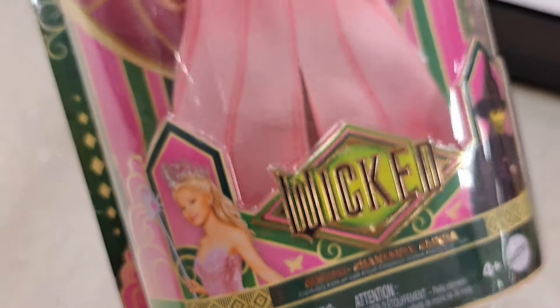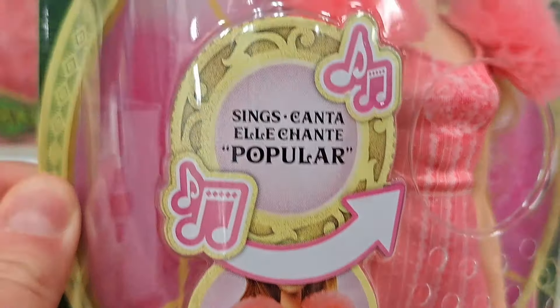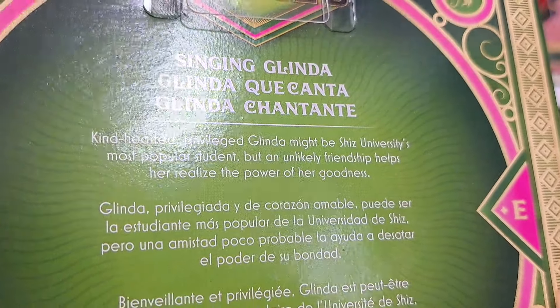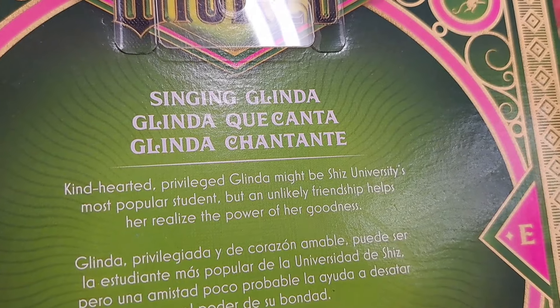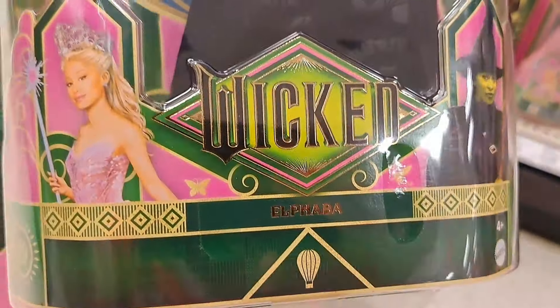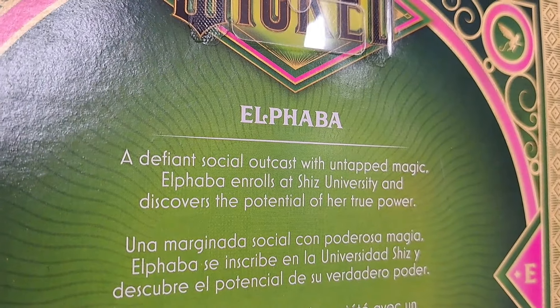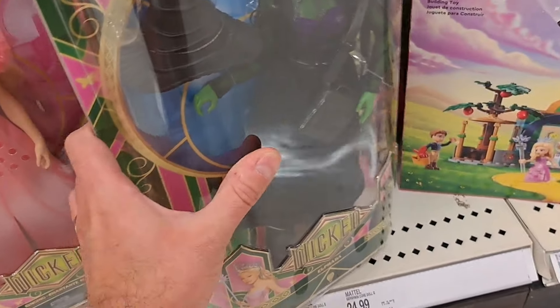Let's look at the singing Glinda — she sings 'Popular.' Definitely a catchy song, pretty cool looking doll. Says: 'Kind-hearted, privileged Glinda might be Shiz University's most popular student, but an unlikely friendship helps her realize the power of her goodness.' Also got Elphaba here — pretty cool hat, lots of detail on the doll. Back says: 'A defiant social outcast with untapped magic — Elphaba enrolls at Shiz University and discovers the potential of her true power.'